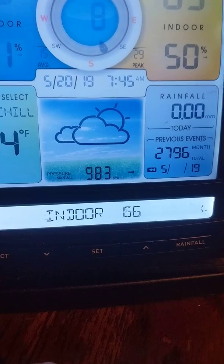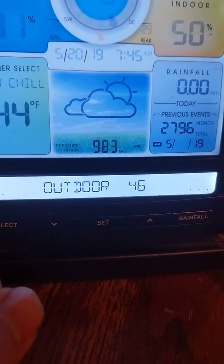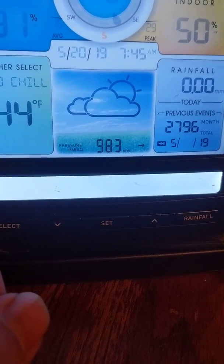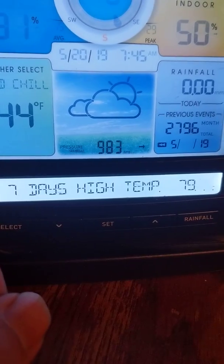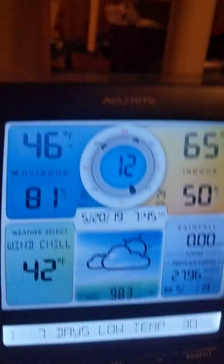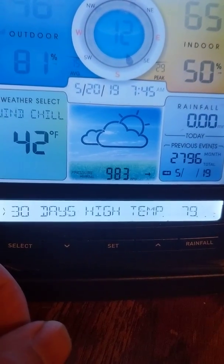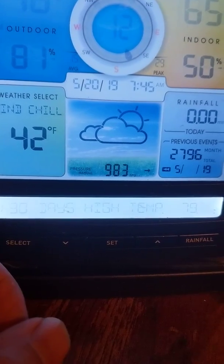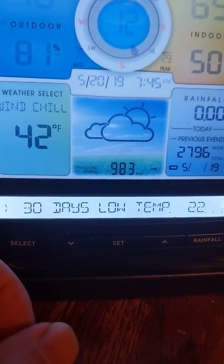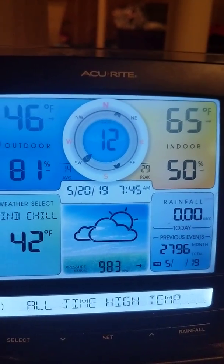Down here across the bottom it gives you more of a current readout - it gives you all your record temps, which is pretty nice. You can set the speed of that. I need to recalibrate my rain gauge too. It gives all the records - low temp, high temp for basically the last month or whatever it does, and yearly ones too.